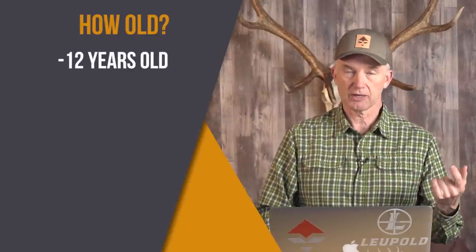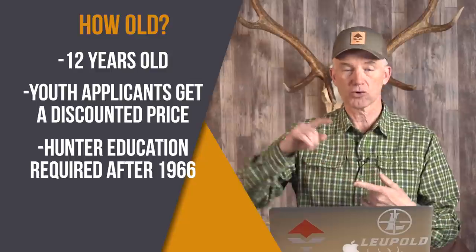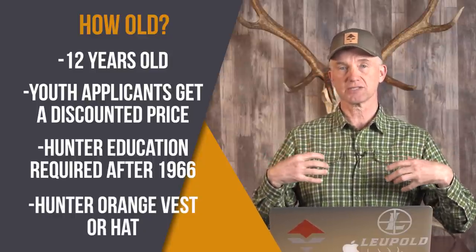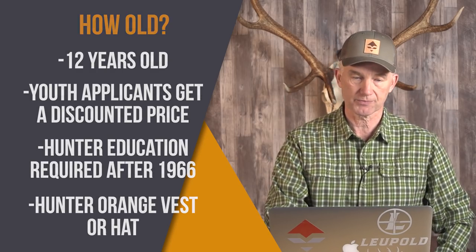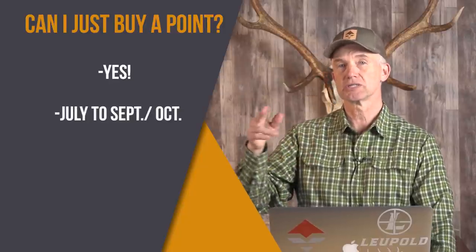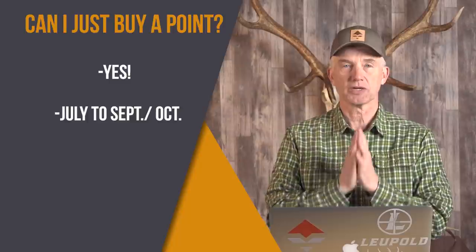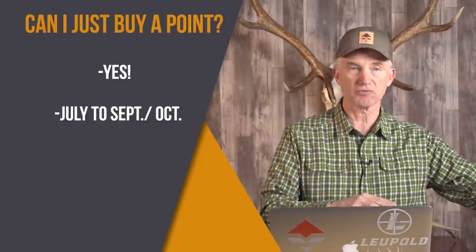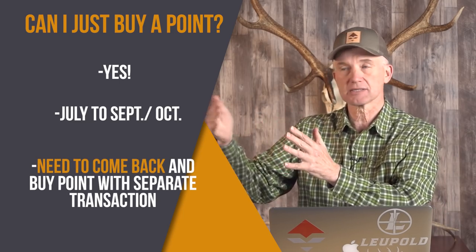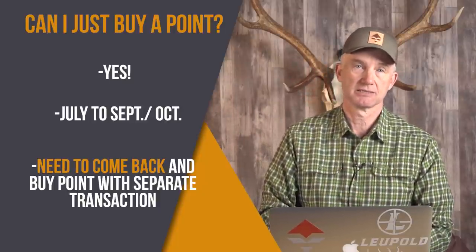How old do you have to be? You have to be 12 years old, and youth applicants get a discounted price. Hunter education is required for anyone born after January 1st, 1966. For blaze orange or hunter orange, you either need a visible orange vest or an orange hat — you don't need both, but a lot of people wear both. Some people ask: can I just buy a point like all these point buyers? You can. That point purchase period usually starts July 1st and runs into September or October — as soon as it opens up in July, I just go buy my points. Unlike most states where you get a point just for being unsuccessful in the draw, in Wyoming you don't automatically get a point. You have to come back in July, August, or September and physically buy a point as a separate transaction for each species. So don't forget to buy your point.